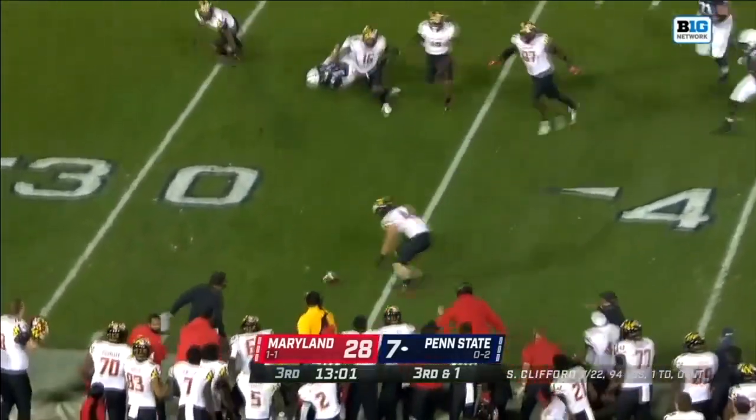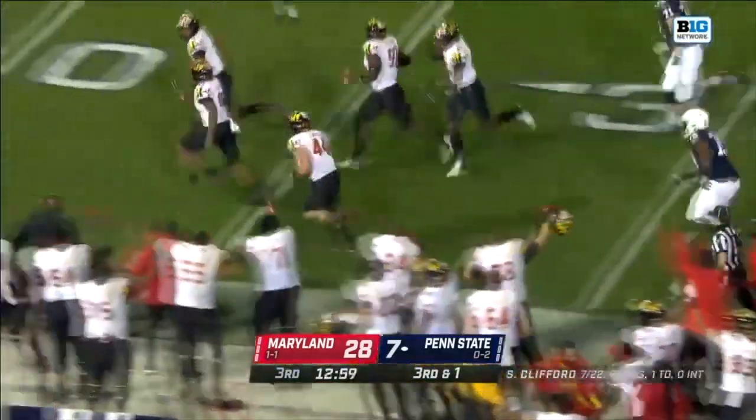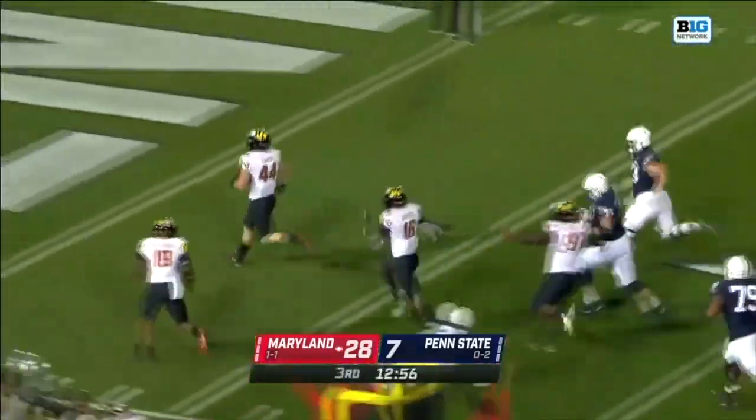Clifford gets sandwiched and he lost the football. It's picked up by Campbell. Down the left sideline, Campbell looking for the return.